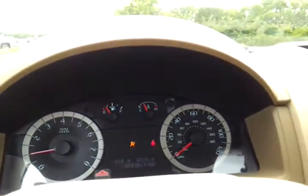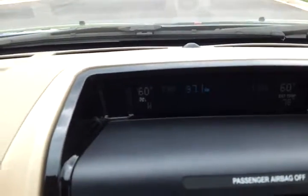30,013 miles. Dual zone climate control, temperature, compass.